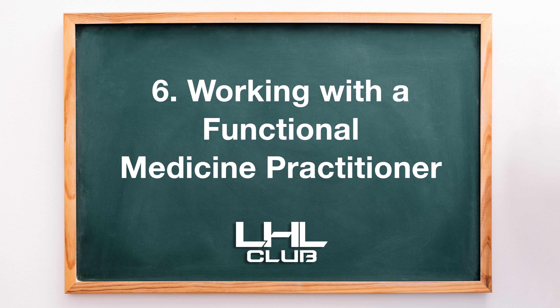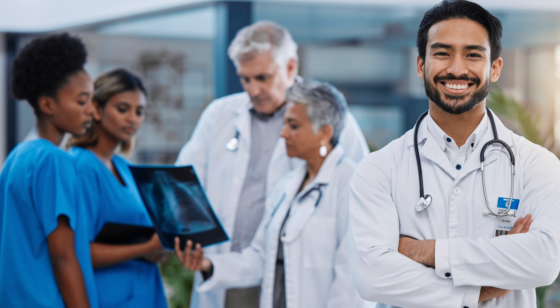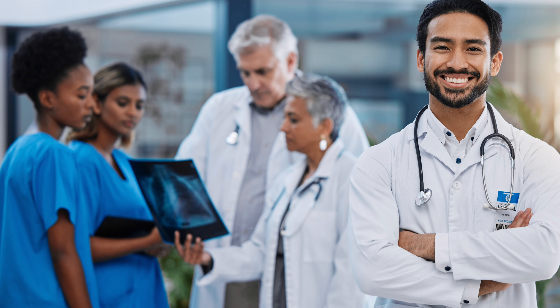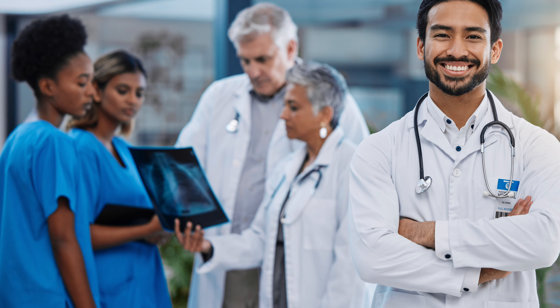6. Working with a functional medicine practitioner. Reversing autoimmune disease often requires a multi-faceted approach. A functional medicine doctor or specialist can help uncover the root causes of your condition — from nutrient deficiencies to hidden infections or environmental toxins — and develop a personalized treatment plan.